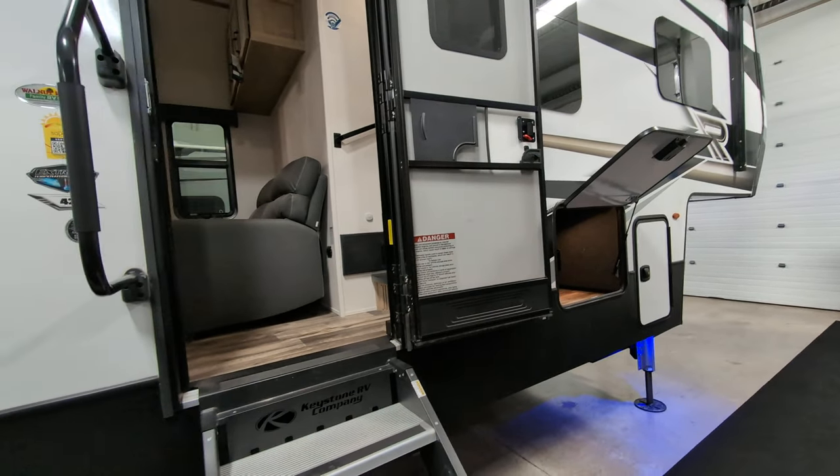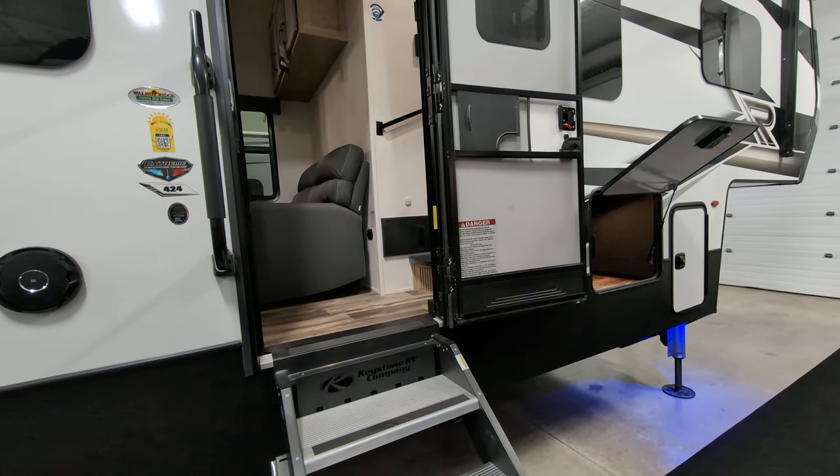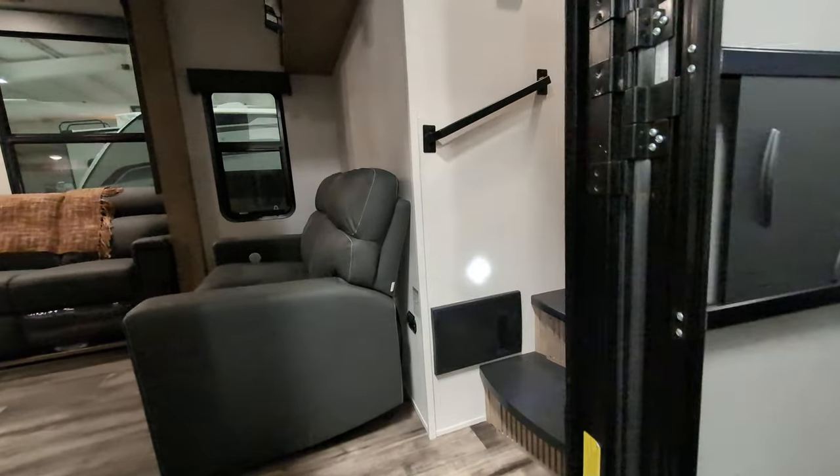This is a Keystone product. It is equipped with SolarFlex 400, which is going to keep your battery charged, keep your lights on, and you'll be able to run your slides out if you need to.